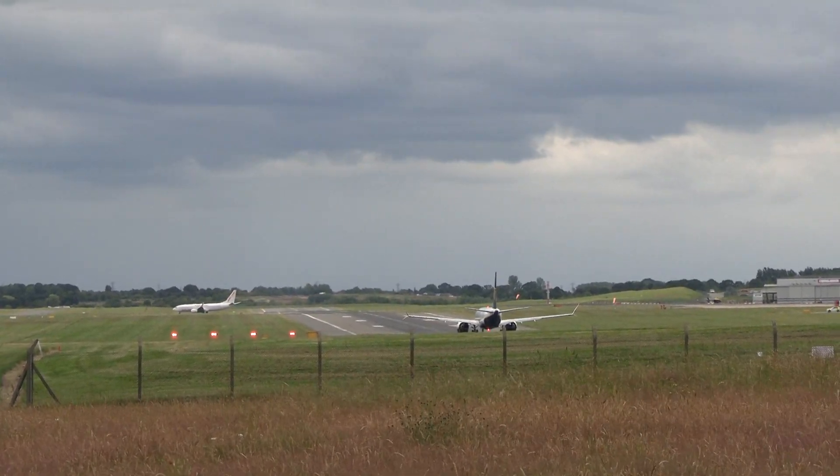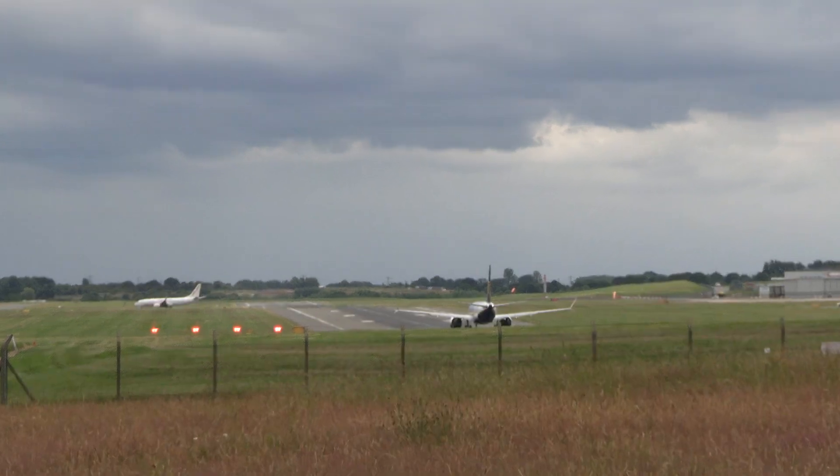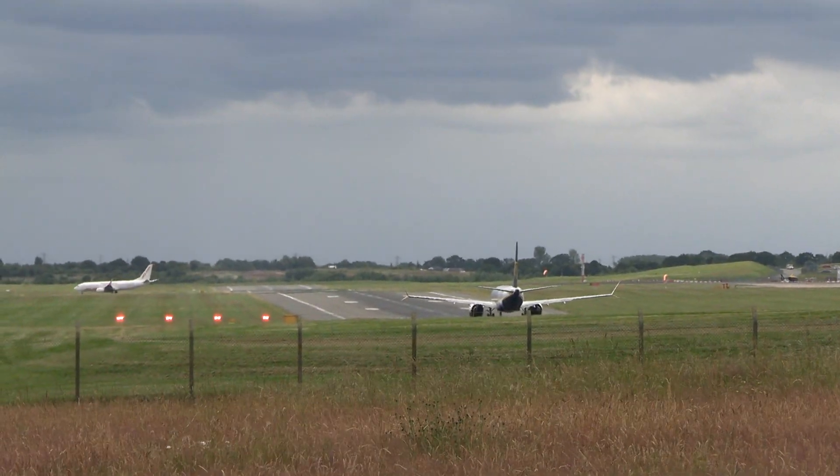Rhino 477, runway 15, cleared takeoff. Wind 160 degrees at 9 knots. 45, takeoff, Rhino 477.